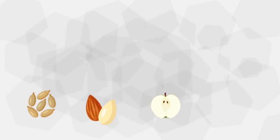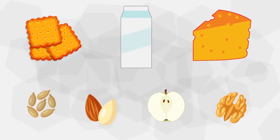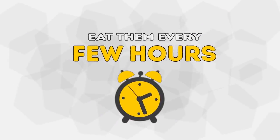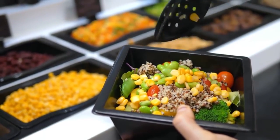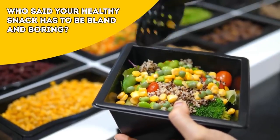Keep healthy snacks like sunflower seeds, almonds, spiced apples, mixed nuts, whole wheat crackers, Greek yogurt with berries, and low-fat cheese on hand — eat them every few hours. Fresh vegetables come in all kinds of varieties, such as cucumbers with hummus, kale chips, or celery sticks. Who said your healthy snack has to be bland and boring?